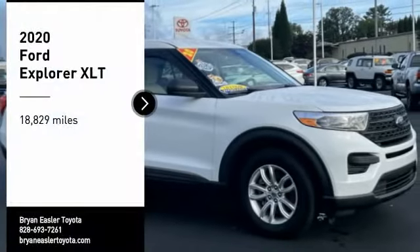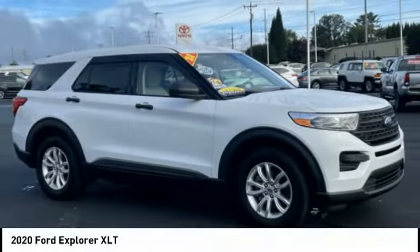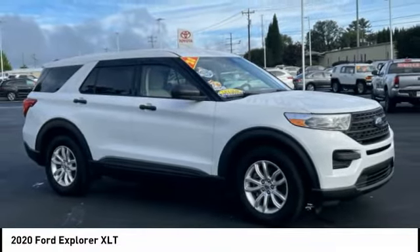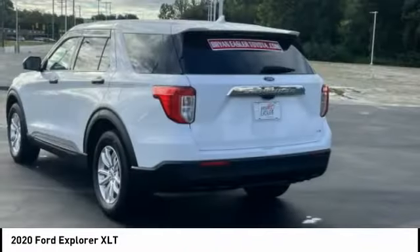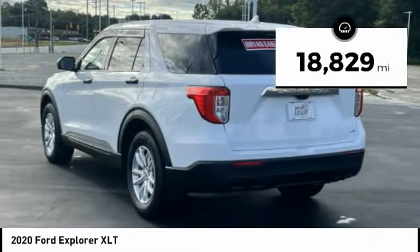Take a ride in the 2020 Explorer. You've got a lot of capabilities to call on in a Ford Explorer. Don't underestimate your choices. This vehicle has less than 20,000 miles.